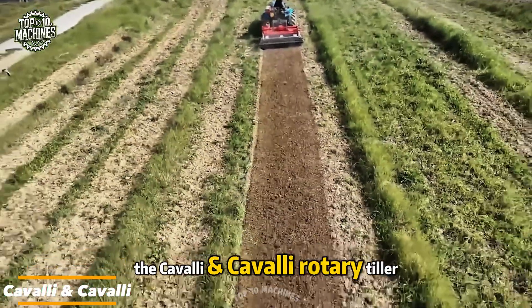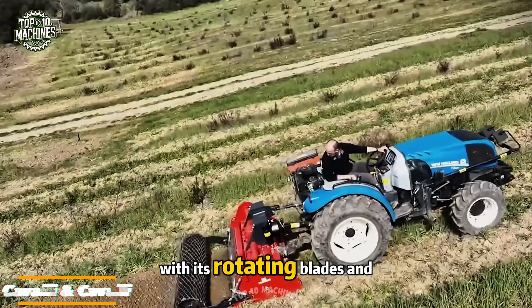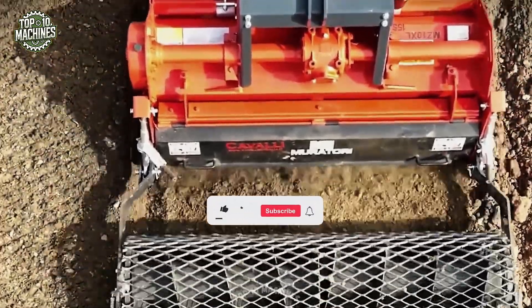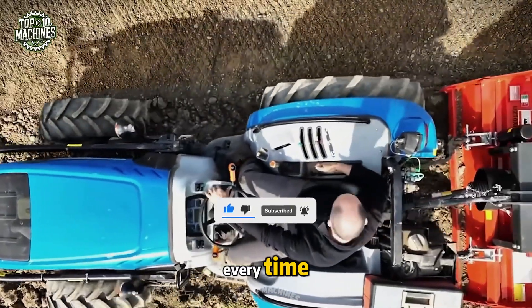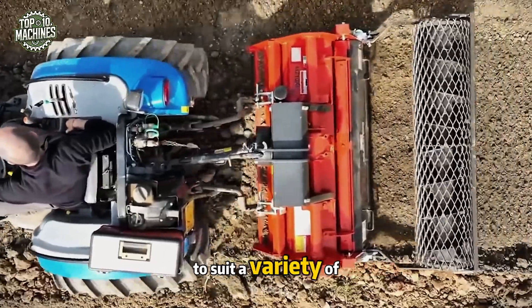The Cavalli rotary tiller is built for precision and performance. With its rotating blades and rear mesh roller, it tills, levels, and finishes the soil in a single smooth pass. Designed for vegetables, flowers, and high-value crops, it creates consistent, clean seedbeds every time. Working widths range from 1.5 to 2.5 meters to suit a variety of plots.